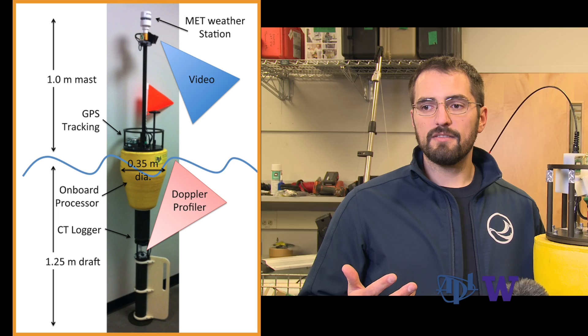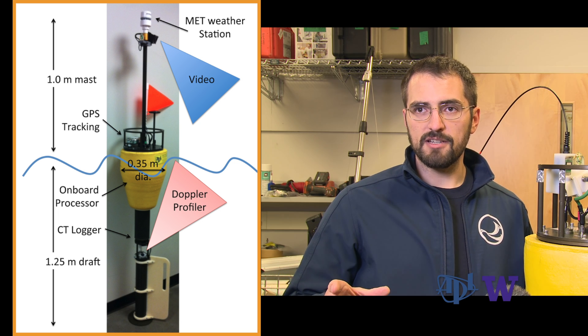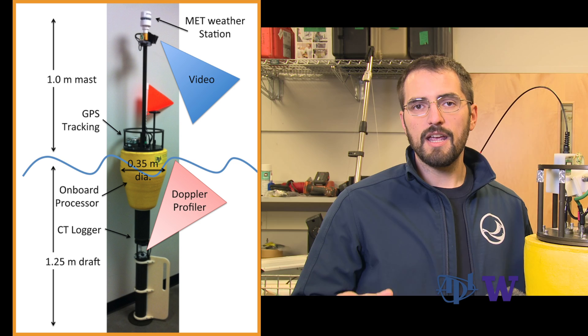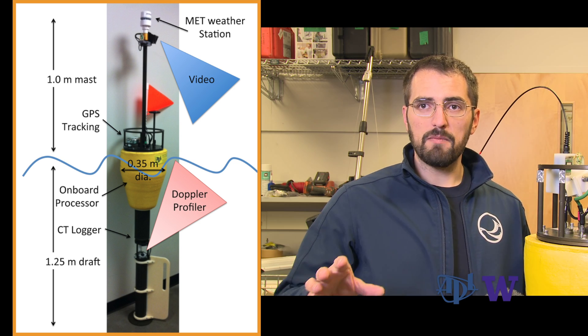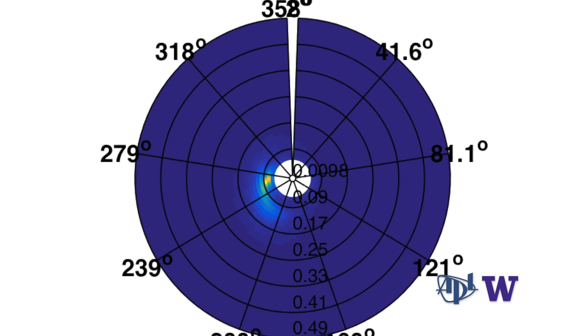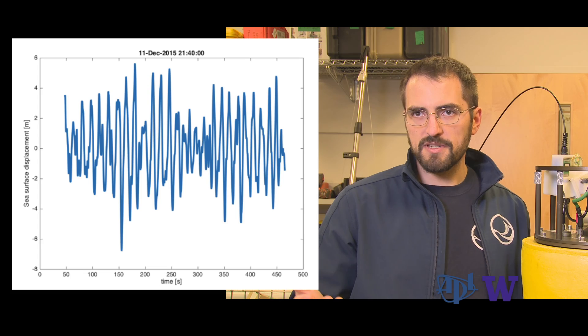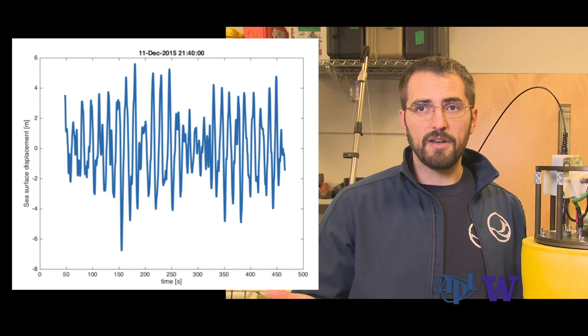One of the things we're specifically looking for is the presence of big breaking waves in the data set. The SWIFT drifter buoys have a GPS unit that's always measuring how fast the buoy is moving in any direction. They also have on board an accelerometer-based inertial measurement unit. At any moment in time, we can see exactly the orientation of the buoy and how fast it's accelerating in that direction — giving us information on how often breaking waves are happening and how intense those events are.